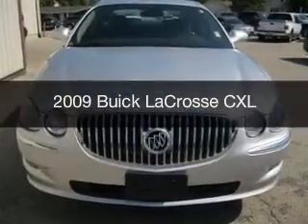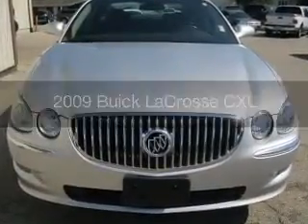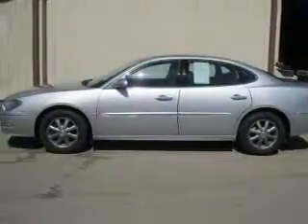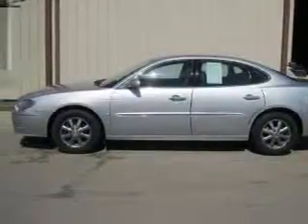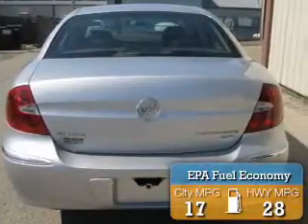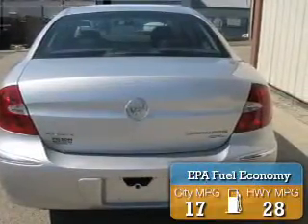This is a used 2009 Buick LaCrosse, powered by front-wheel drive, a 3.8-liter six-cylinder engine, and a four-speed automatic transmission. Great fuel efficiency saves you money by requiring fewer trips to the gas station.